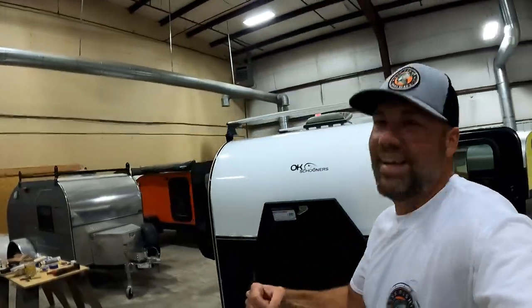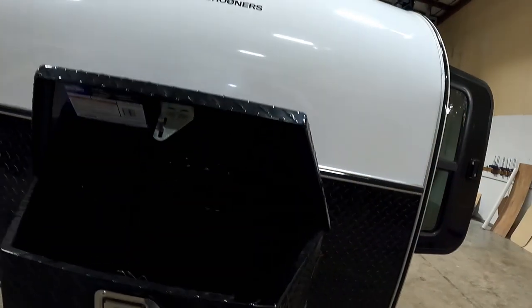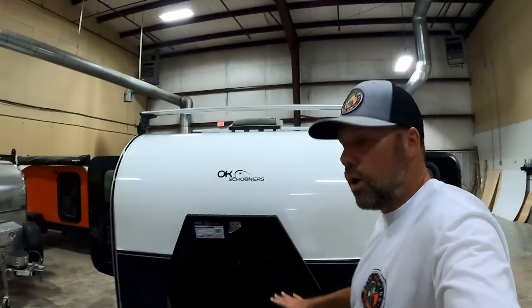This is unheard of. Watch this — self-propelling doors! Self-propelling doors on a teardrop trailer — you're only gonna get that at OK Schooners, custom-built, amazing. Look at this — it almost looks like it's got a mouth. Here's the cool thing: you can put your batteries in there. What I like to do is put my goats in there — I travel with my goats Francine, Francis, and Fritz. They love the goat hole right here!